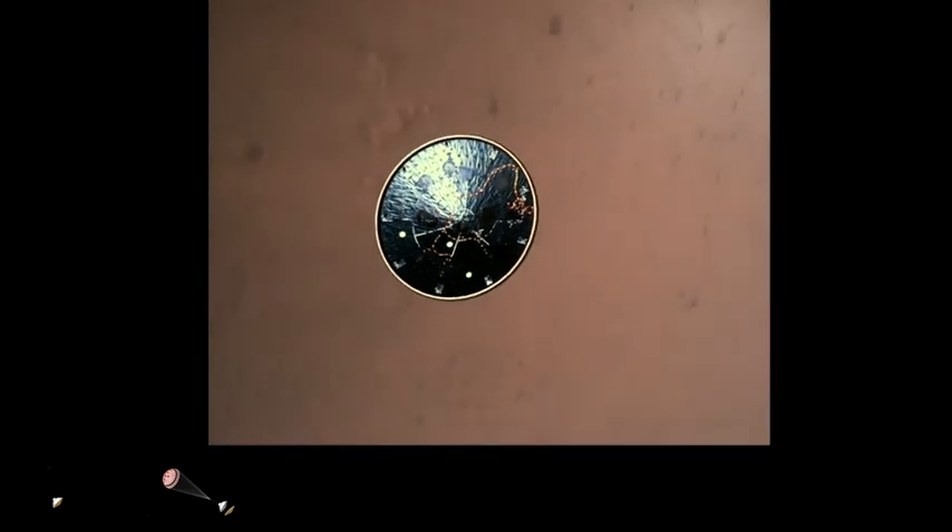Heat shield separated. Perseverance has now slowed to subsonic speeds, and the heat shield has been separated. This allows both the radar and the cameras to get their first look at the surface. Current velocity is 145 meters per second at an altitude of about 9.5 kilometers above the surface.